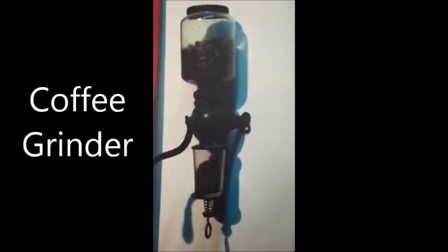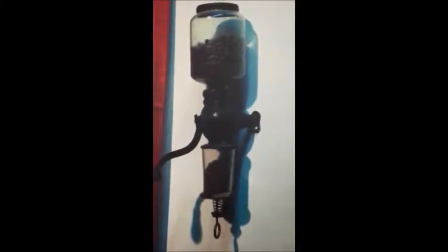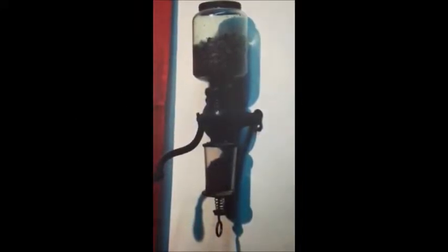Coffee grinders in the 19th century ranged from box type grinders designed to grind coffee from one to four servings, to wall mounted grinders, some of which could hold a pound or more of beans at a time.